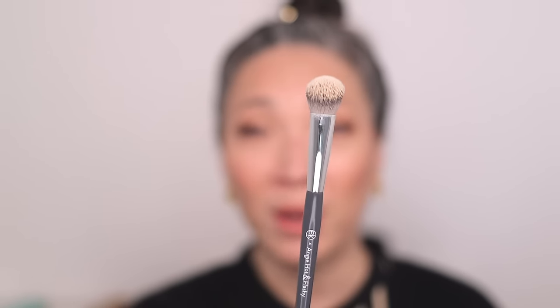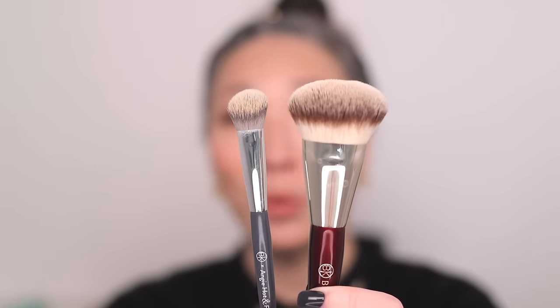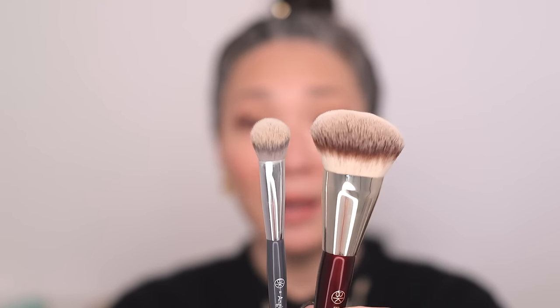Next up: concealers. My favorite synthetic haired concealer brush is from BK Beauty — this is the collaboration with Angie Hot and Flashy, the A506. It's basically a mini version of their 101 brush. It has a very similar angled shape to the head, and it's the same reason why I love it — it makes for very easy blending. It's the perfect angle, this natural ergonomic way that you hold the brush, and it's the perfect size — not too small or too big. It blends concealer in perfectly.